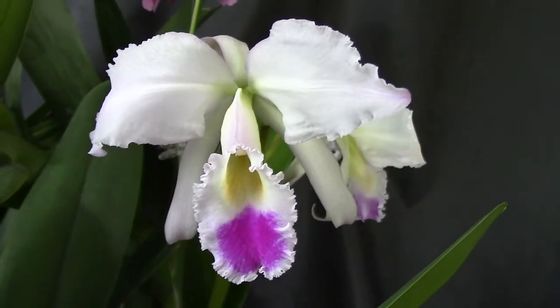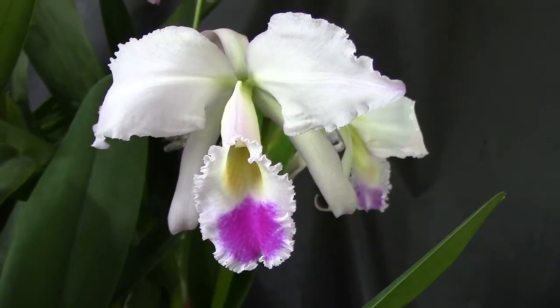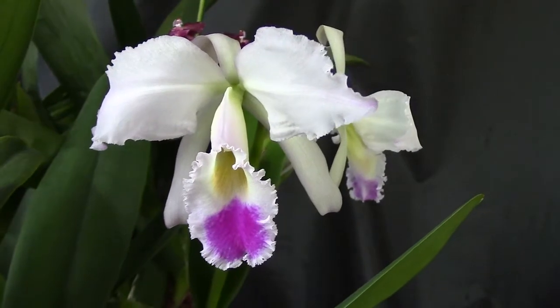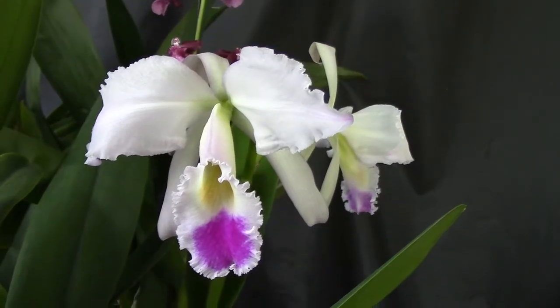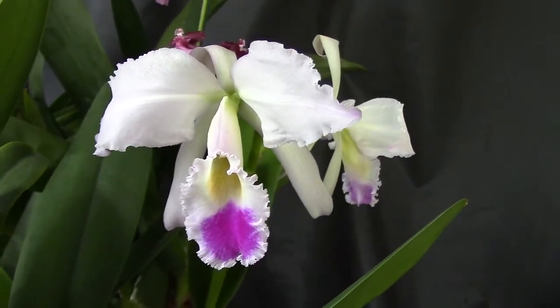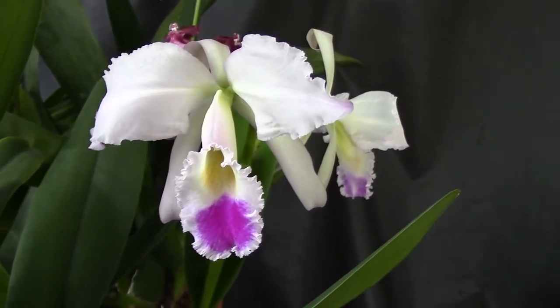Hello everyone, this is Gabriel and today it's May 17th, 2014. Today I want to show you this beauty that's blooming in my house. I got it probably a month ago, maybe a couple months ago, and since I've been working all these days and not paying much attention to my plants, I didn't notice that it was about to bloom.